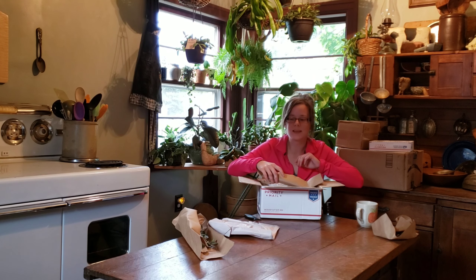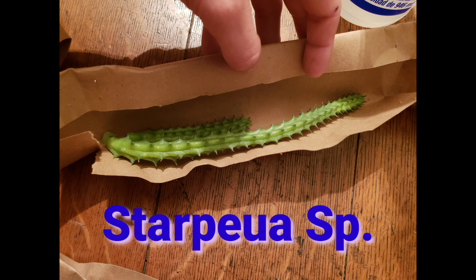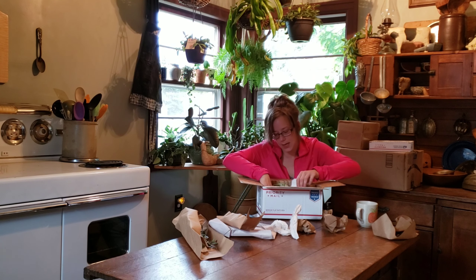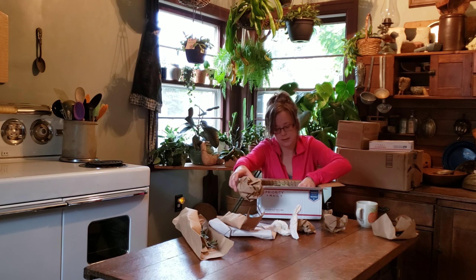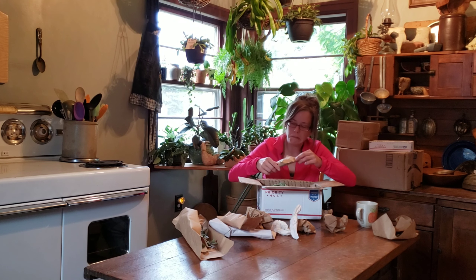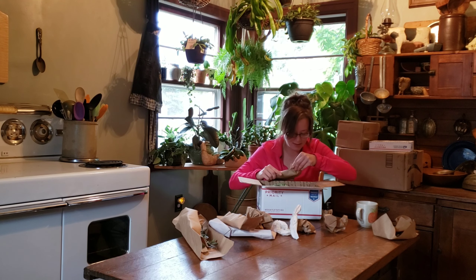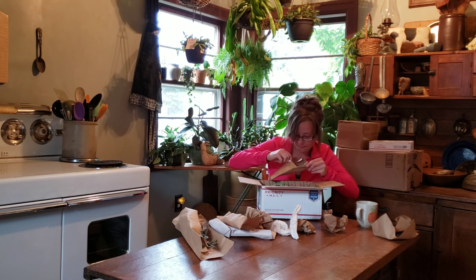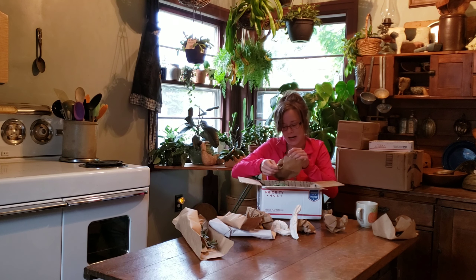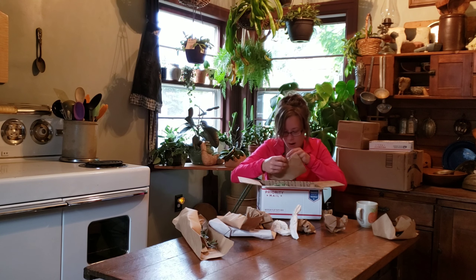Let's get into this unboxing. Hi everybody and welcome back to Angie's Jungle House. Today is the day you've all been waiting for: the unboxing of the Half Moon Monstera Deliciosa Albo Variegata cutting from the Heart Shaped Leaves giveaway, courtesy of Steve's Leaves.